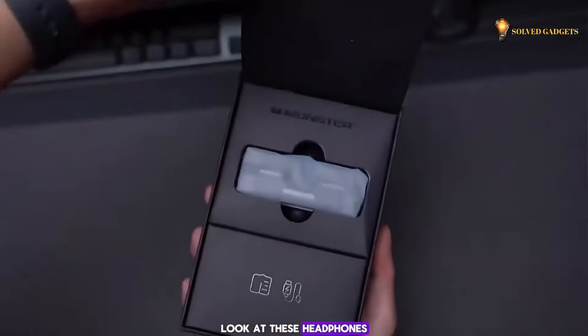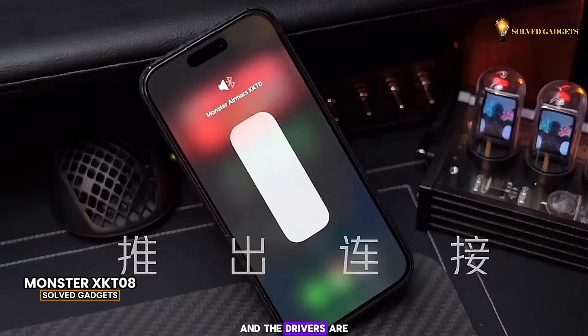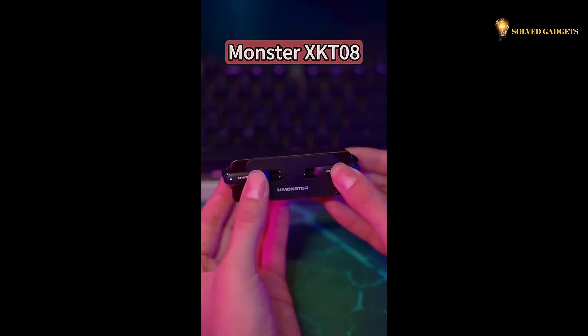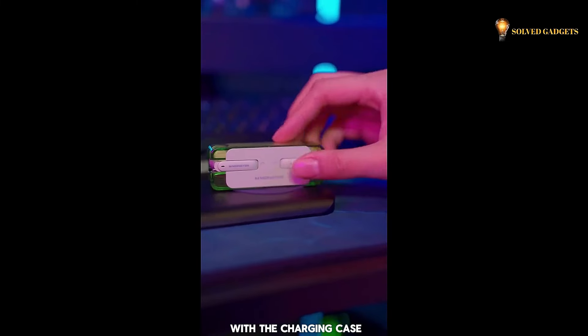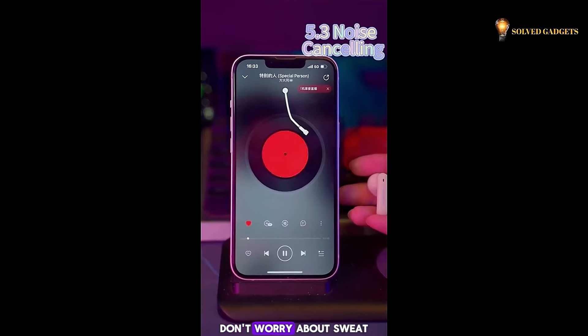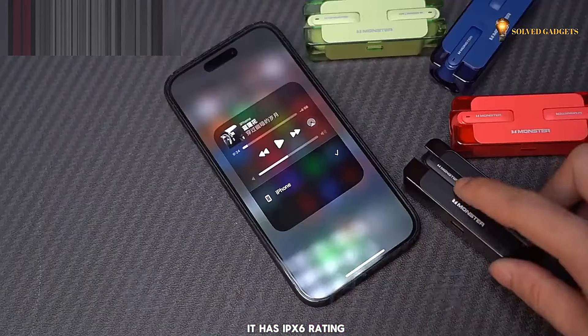These headphones come with a stunning case that screams luxury, and the drivers are a whopping 13mm for powerful sound. Enjoy a stable connection with lower latency for smooth gameplay. The earbuds offer up to 6 hours of playtime on a single charge, with the charging case providing an additional 4 charges. With an IPX6 rating, you don't have to worry about sweat or light rain damaging them.